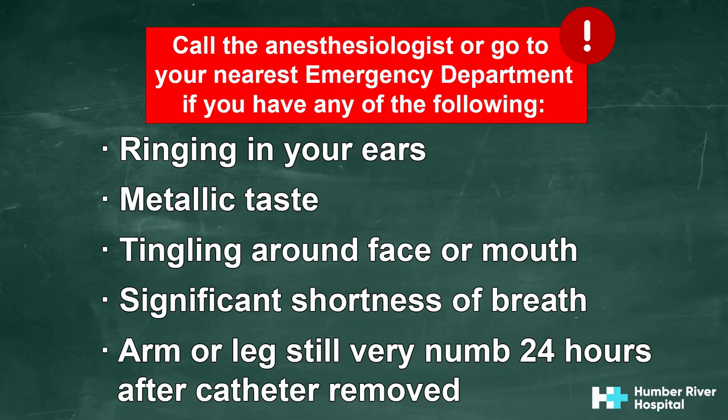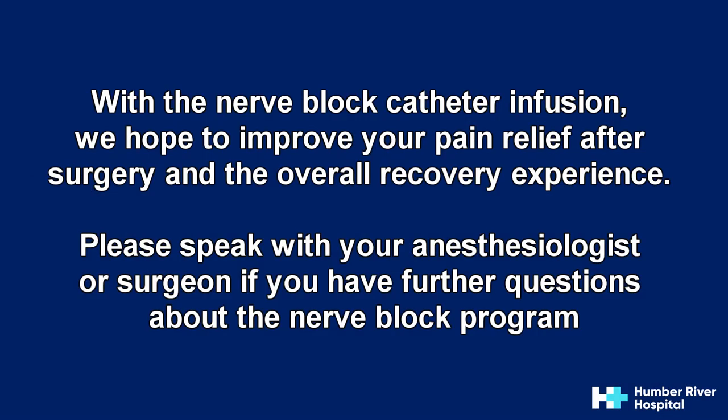Call the anesthesiologist or go to the emergency department if you experience ringing in your ears, metallic taste in your mouth, tingling around your face or mouth, significant shortness of breath, or if your arm or leg is still very numb more than 24 hours after you remove the catheter. With the nerve block catheter infusion, we hope to improve your pain relief after surgery and the overall recovery experience. Please speak with your anesthesiologist or surgeon if you have further questions about the nerve block program.